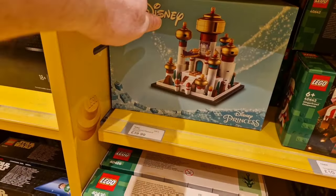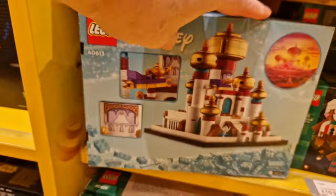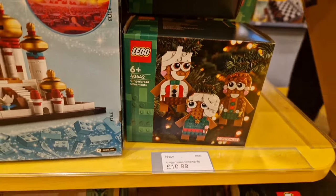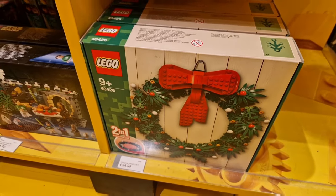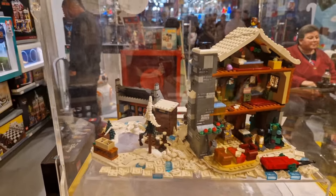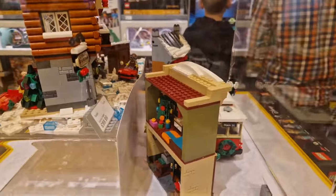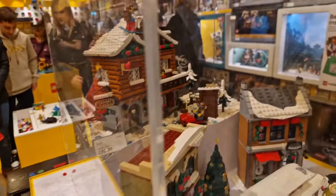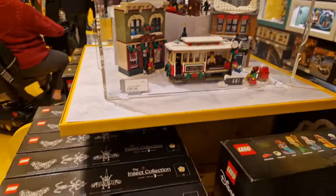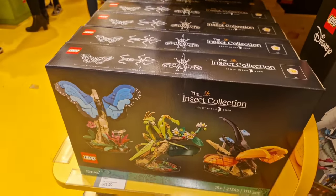Let's have a look at some of the sets. This is new — it's the Disney Palace of Agrabah from Aladdin. It's £39.99 but it doesn't come with any minifigures. The Haunted Mansion and the Disney mini castle both come with figures. There's also a nice little Christmas set — gingerbreads, a Christmas wreath, and a holiday diorama from Star Wars. A Batman art set too. For the Christmas ones: the Alpine Lodge is priced at £89.99, and last year's Holiday Main Street is the same price. The Insect Collection from the window is on display as well.